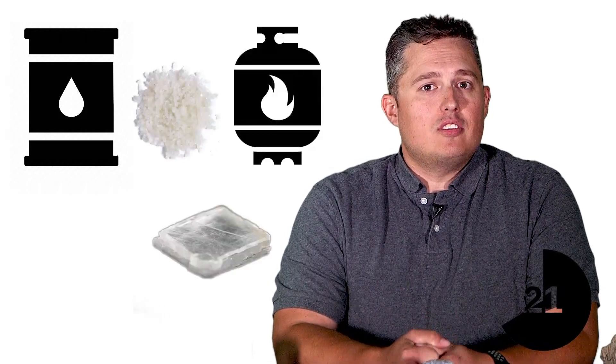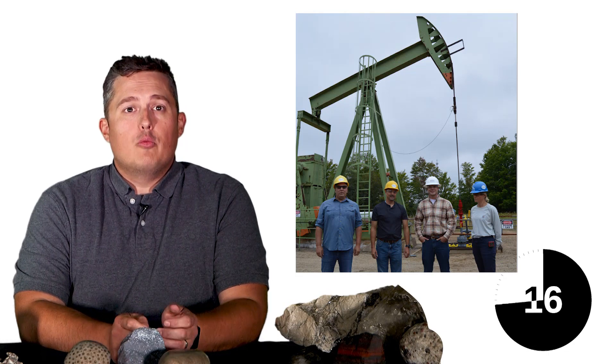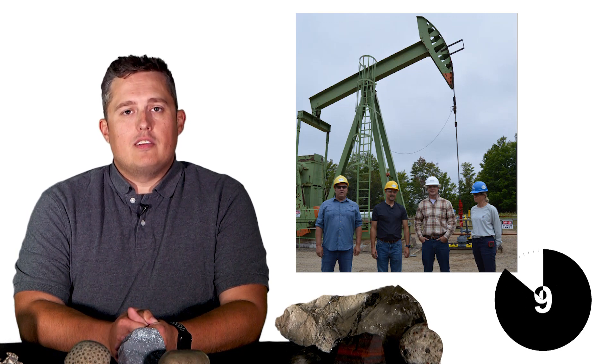Meanwhile, the sedimentary rocks can contain petroleum, natural gas, salt, gypsum, and limestone. As geologists of the Oil, Gas, and Mineral Division, we ensure responsible development of Michigan's mineral resources while protecting the environment, property rights, public health, and safety.